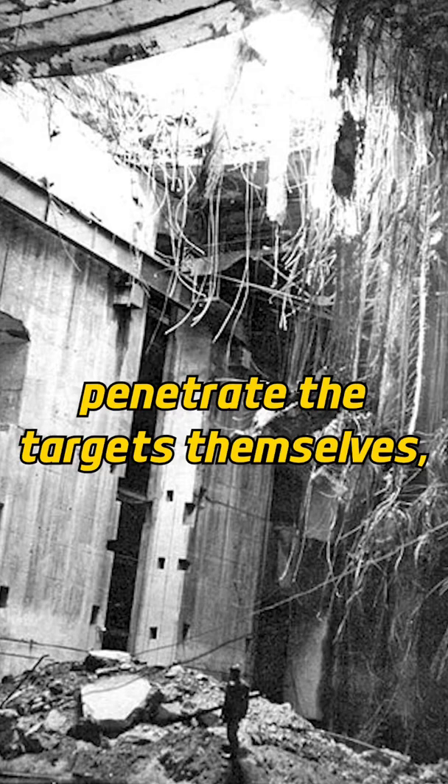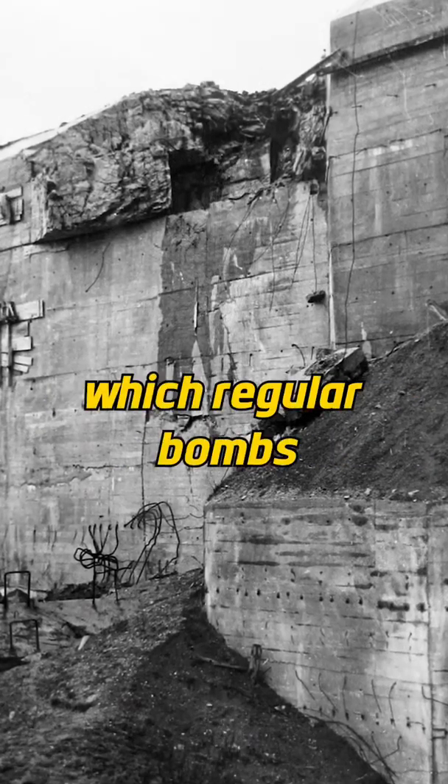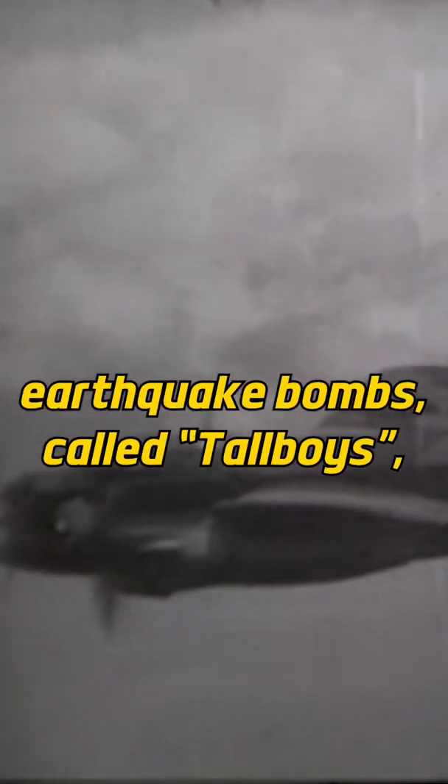Earthquake bombs could also penetrate the targets themselves and saw extensive use against concrete U-boat pens, which regular bombs had failed to destroy. In June 1944, the first 12,000-pound earthquake bombs, called Tallboys, were introduced.